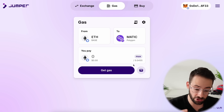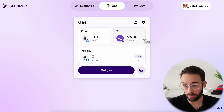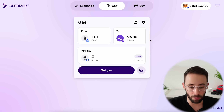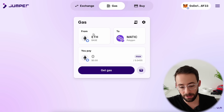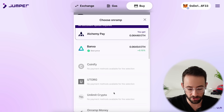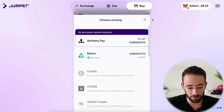They also have a gas refuel feature, where you can send a cheap bridge transaction to get a small amount on another network to pay for gas. For example, with Polygon they have a different gas token than Ethereum, and if you run out of Matic you might need to refuel. So the three main things are: cross-chain, same-chain, and gas refuel. You can also buy crypto directly in the app if you use one of the on-ramp options, but I don't think this gets you any points for the airdrop.